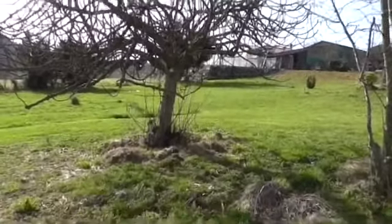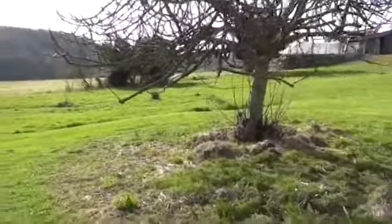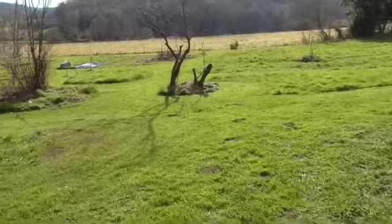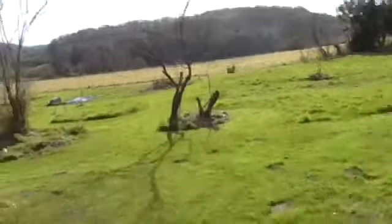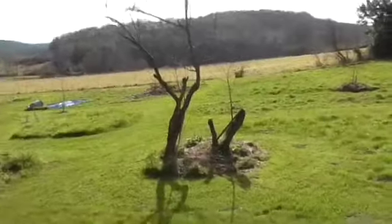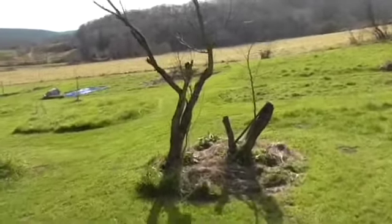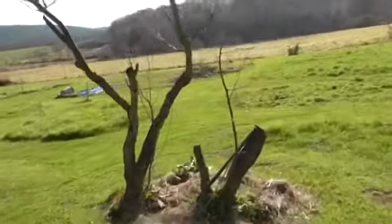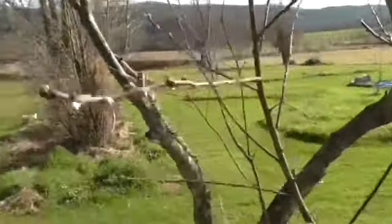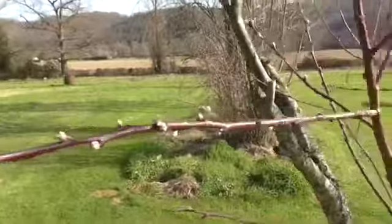This is the biggest fig tree over here. This peach tree — I had two kilos of really big peaches off it last year. I've managed to prune it back because it had a lot of dead wood, and yes, it's coming into bud.